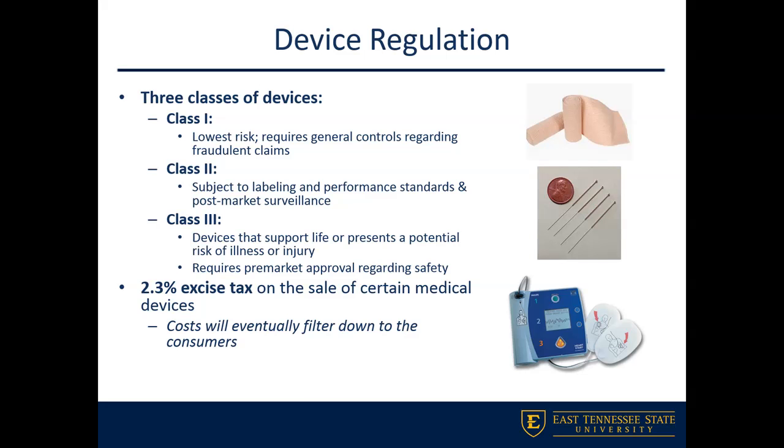An important point from the Affordable Care Act: a roughly 2 to 2.5% excise tax was placed on certain medical devices. This cost will shift from the manufacturer to the distributor, then to the health system. When I was working in our corporate purchasing office right when the ACA came out, we started getting invoices with this 2.3% excise tax. Ultimately, this filters down to the patient, who will end up paying for this excise tax.